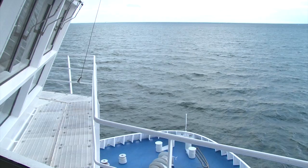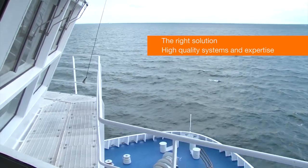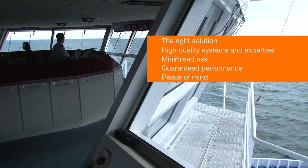Wärtsilä provides its customers with the right solution for your needs, high-quality system engineering and installation, minimized downtime and risk, guaranteed performance, and environmental peace of mind.